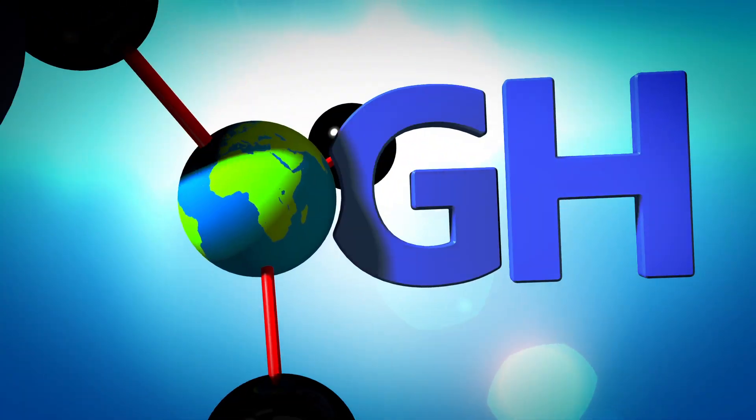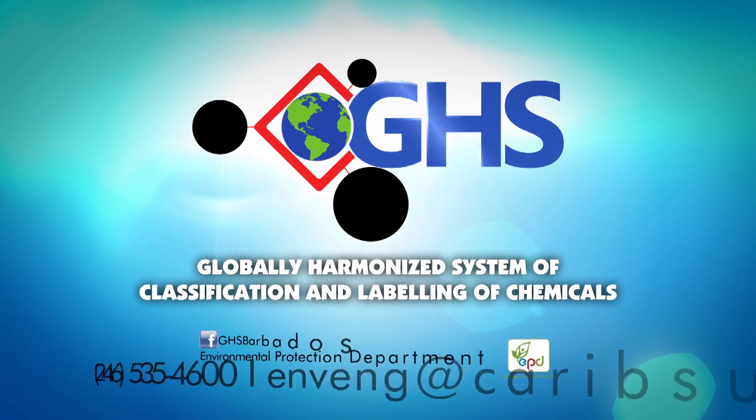The GHS is an international system. It is our hope that implementation of the GHS will create safer work environments for everyone. The Globally Harmonized System of Classification and Labeling of Chemicals — GHS!